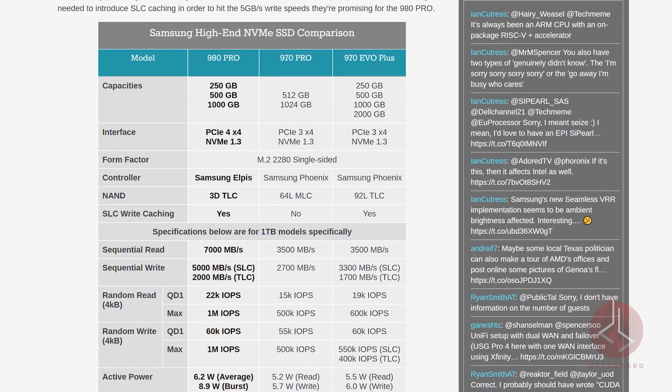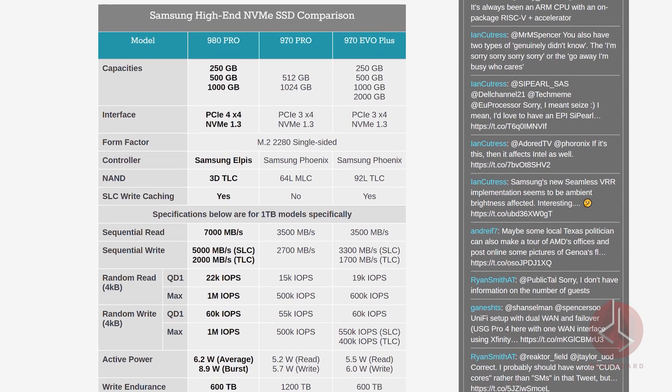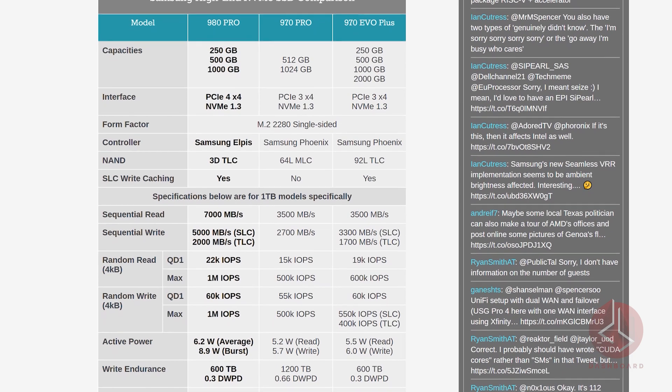This switch will reduce the write endurance of the 980 Pro to half that of the 970 Pro and other TLC-based products, but it should be more affordable against other high-end consumer NVMe SSDs. This teaser makes us curious about what the 980 Evo will look like — will Samsung launch itself into QLC territory? Baby steps.